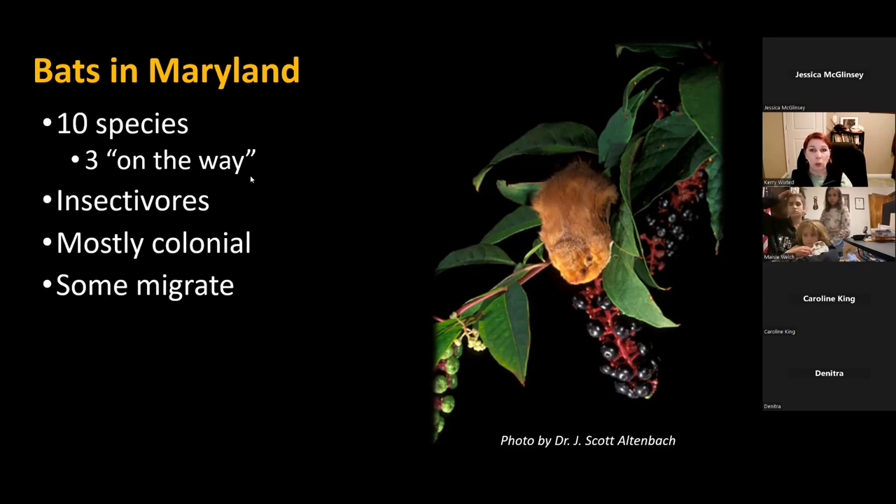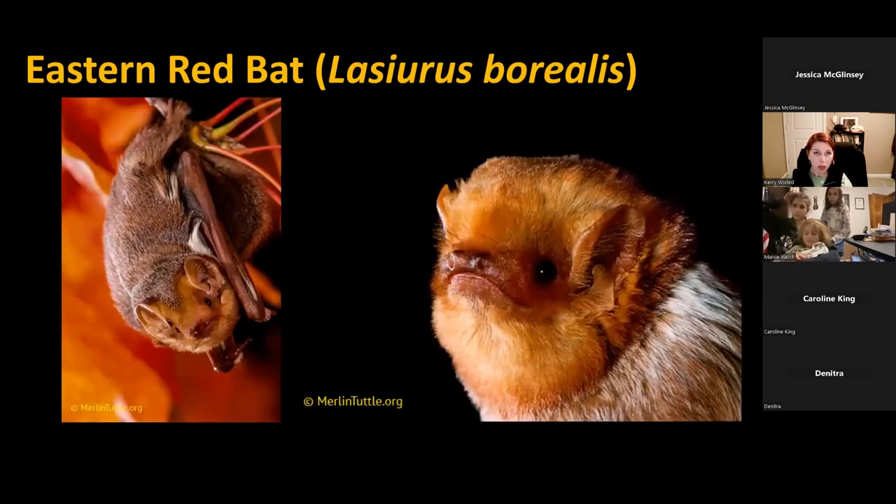Bats like the eastern red bat can migrate down to South and Central America this time of year, or they can stay here over the winter. We break our bats into two main groups: tree bats, which are mostly solitary and tend to either migrate or go through short-term periods of hibernation known as torpor; and cave bats, which are the true hibernating bats that tend to be more colonial and hang out in large groups.